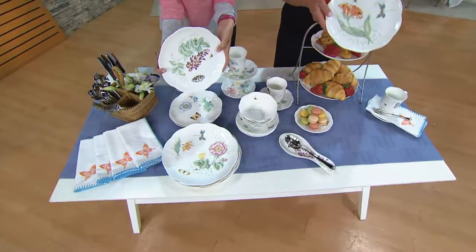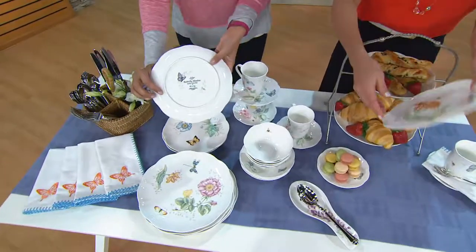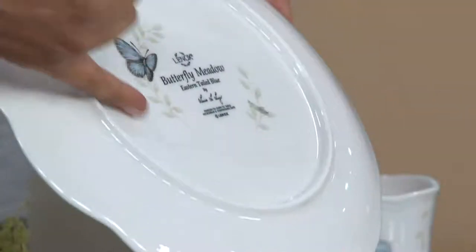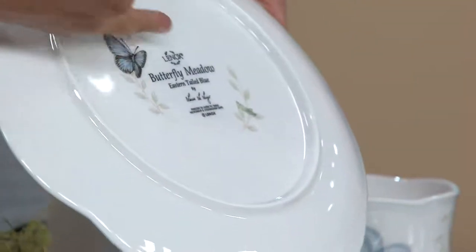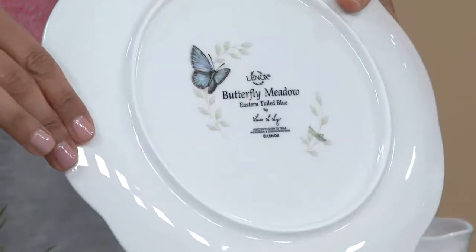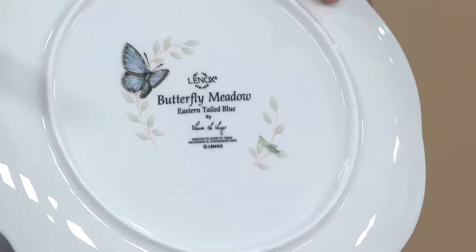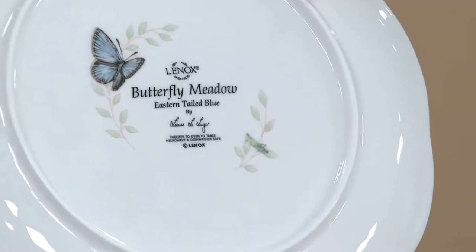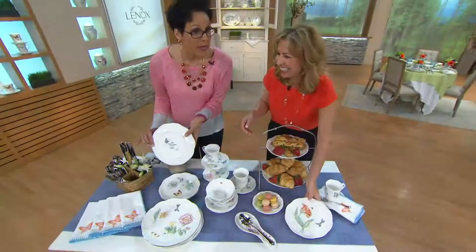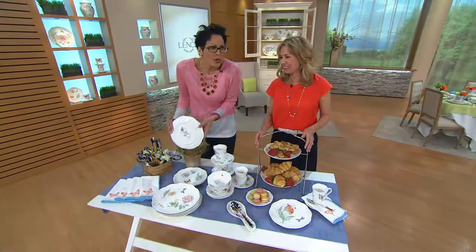This is fine porcelain china. Turn it around and look at the back — you've got the Lenox detail. You know this is Lenox — that says quality, that says premier. Maybe you're giving this as a gift: you're going to be the person they throw their arms around and squeal with delight. Because who gets a full set of china? Usually you're buying pieces.